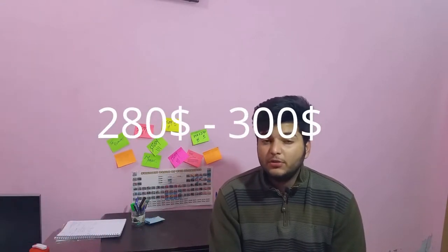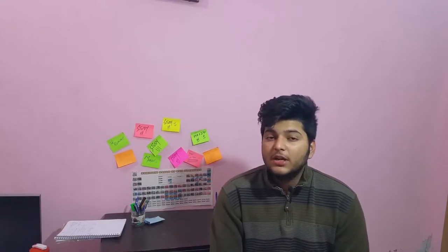So guys, the Note 5 in 2018 can be a really great purchase. It can cost about $250 to $300 US dollars, which is not a great amount, and you are getting really great features for that price. It was a flagship of its time and it's really a beast.